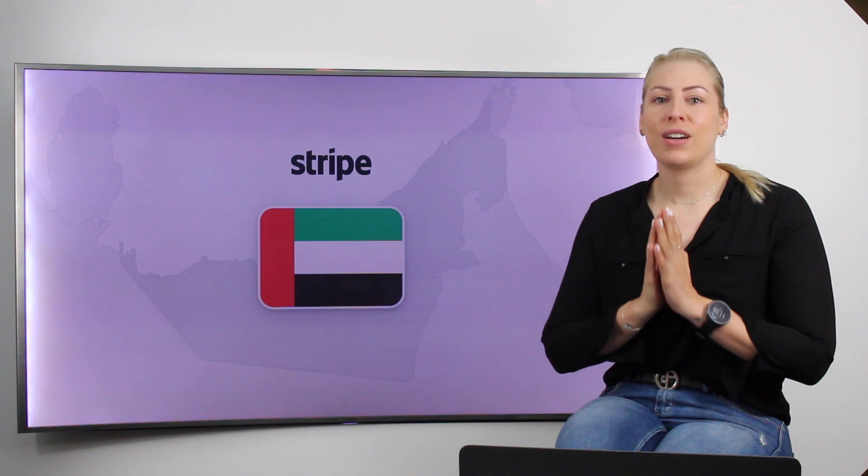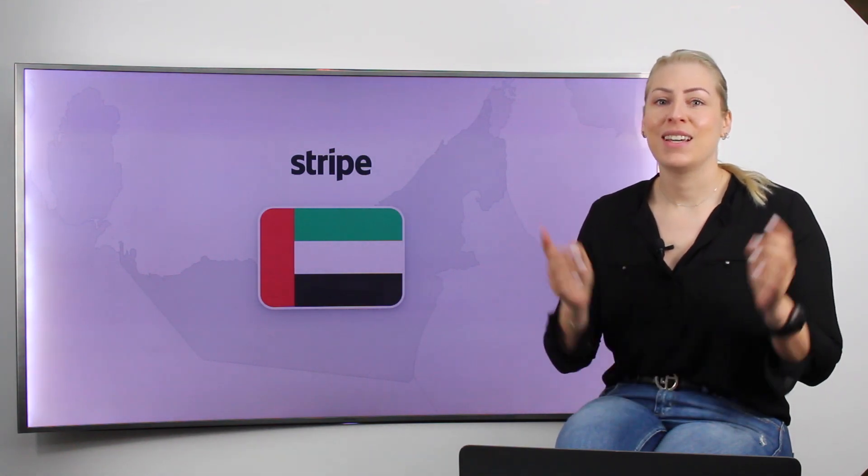First and foremost, a lot of people have messaged us, sent us DMs, sent us links all over — it's all over the news. Stripe is in the UAE, yay!